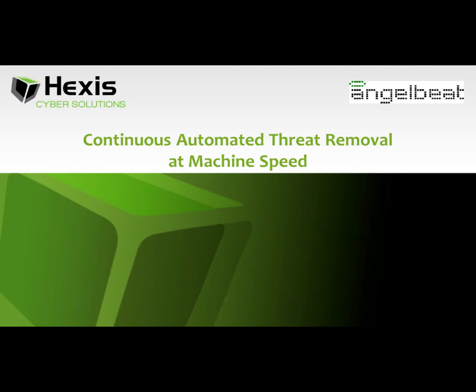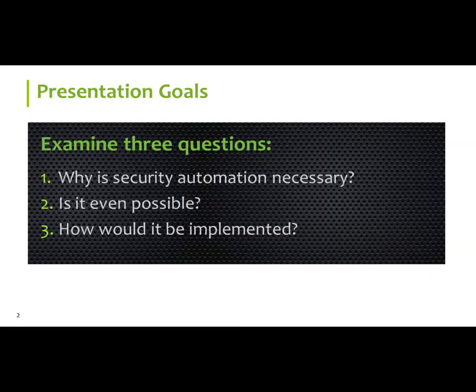I'd like to take you through a little bit this morning — I've got about 15 minutes and I'll try to breeze through these slides because you're going to get a little bit fatigued by PowerPoint this morning and this afternoon. But the automation of it — it's one thing to identify, but it's a whole other world to try to, at machine speed, remove the malware.